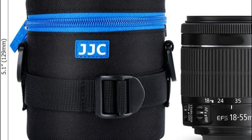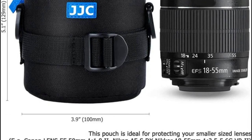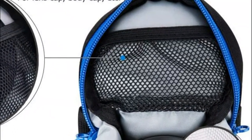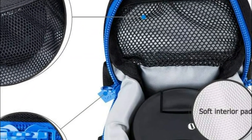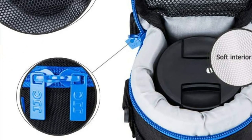It also has an accessory pouch made of mesh for storing small camera accessories such as a camera cap, memory cards, card reader, hot shoe cover, and a tiny remote controller. A shoulder strap is also included at no extra charge to make it easy to carry when shooting outdoors.